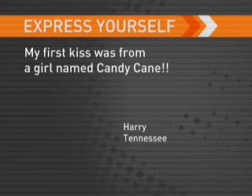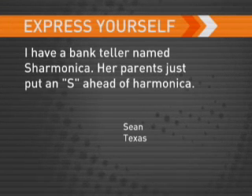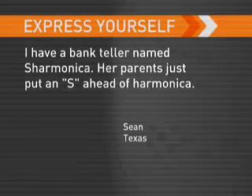But some pretty odd ones made it through — like Number 16 Bus Shelter, Midnight Chardonnay, and Violence. Harry from Tennessee says his first kiss was with a girl named Candy Cane. Brenda from Ontario emails saying she remembers a guy in high school named Sterling Silver. Sean from Texas says he has a bank teller named Sharmonica — her parents just put an 'S' in front of Harmonica.